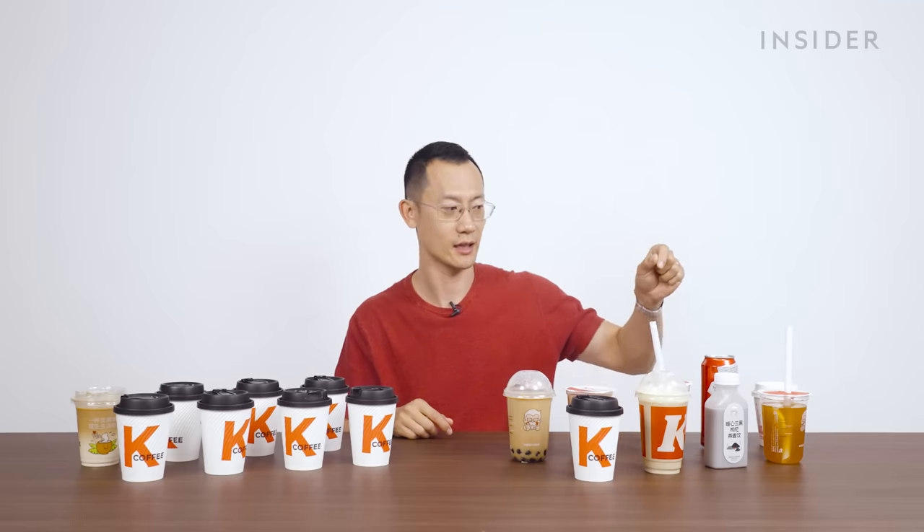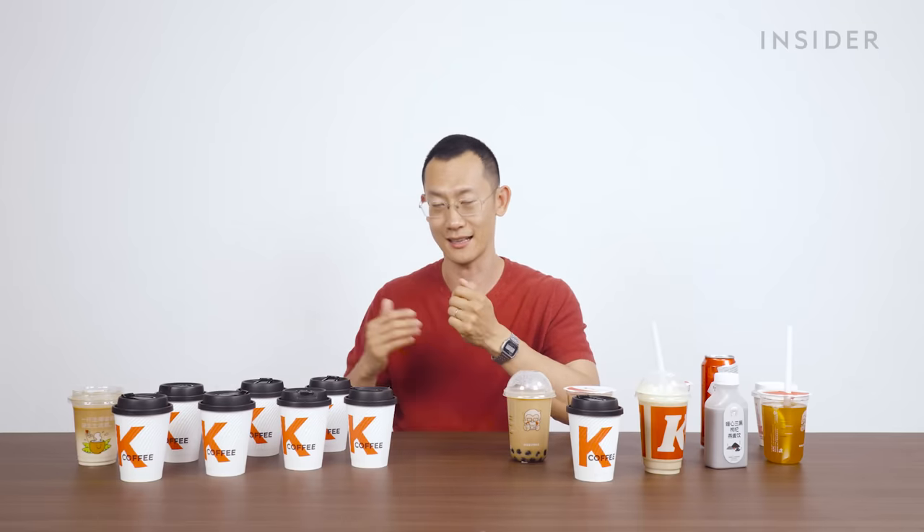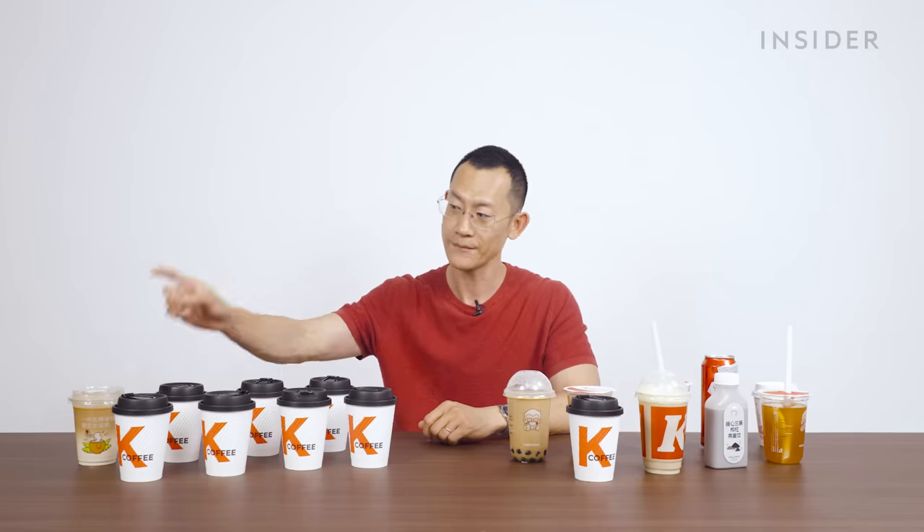There's also a hot lemon drink that we weren't able to get. These are the K coffees, which come in hot or cold varieties. You can get Americano, your standard latte, oat milk latte, rich milk latte, coconut latte, vanilla latte, hazelnut latte, sea salt and macadamia nut latte, and also regular cappuccino and caramel macchiatos.